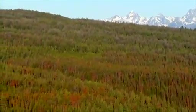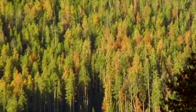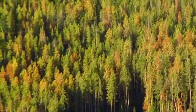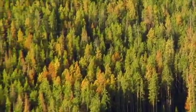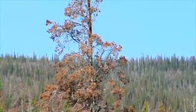Across the Rocky Mountain West, red hues dot the forest. But these aren't the colors of autumn. These trees are dying, under attack by an unseen adversary, the mountain pine beetle.